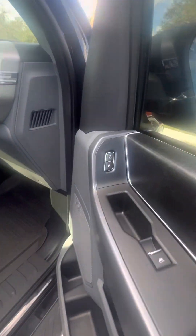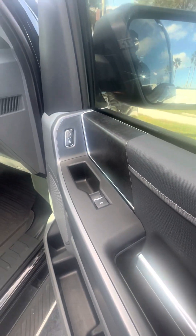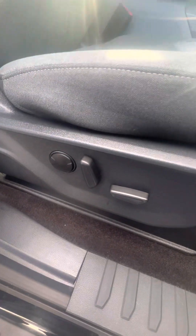Now we look inside this beautiful vehicle. Power lock, power windows on the passenger side door. Power seating for the passenger seat as well.